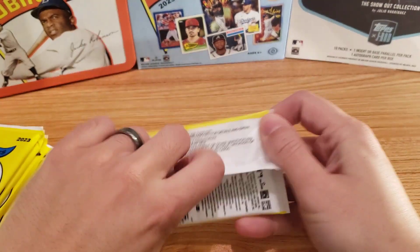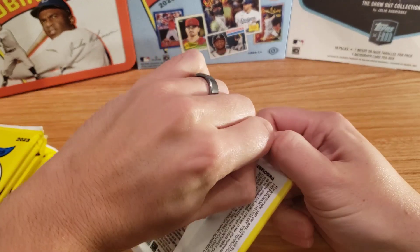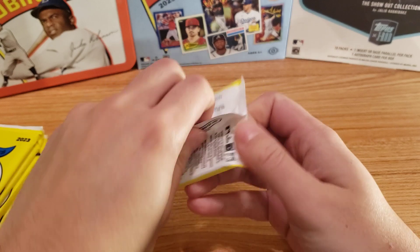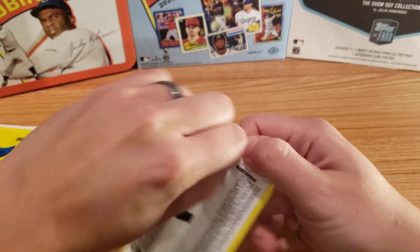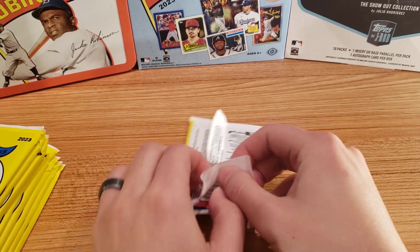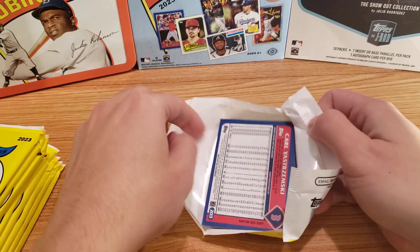Blue bordered ones — I think that was like 2002 or something. 2001 was all the dark gold ones. And some of these packs would be really difficult to open. Hopefully we can get a decent auto or two out of these.